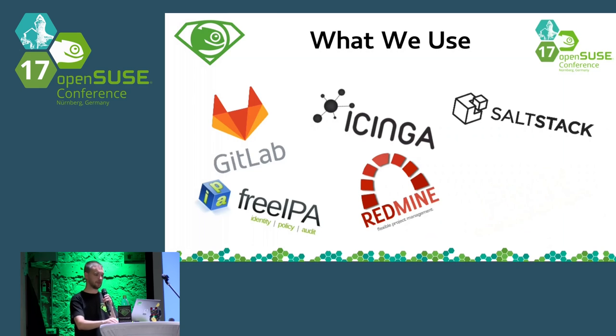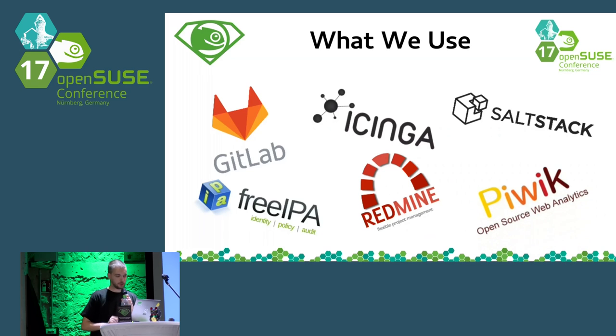In Redmine we also host our internal wiki documentation. We have two types of documentation: public documentation under our wiki page at OpenSUSE.org, and in Redmine we have a private wiki where we put semi-private or more sensitive information dedicated to our team only — internal information for administrators. And as a last application, I have to mention Piwik, which we use for getting analytics about the various OpenSUSE websites.